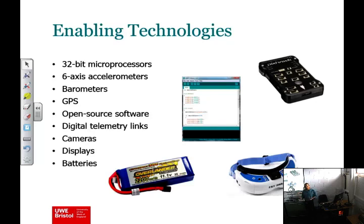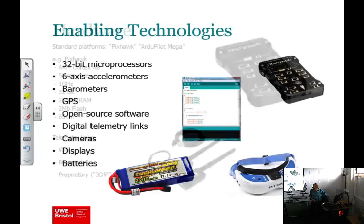Cameras, displays, and the ability to deliver all that energy and control it in a very light package.